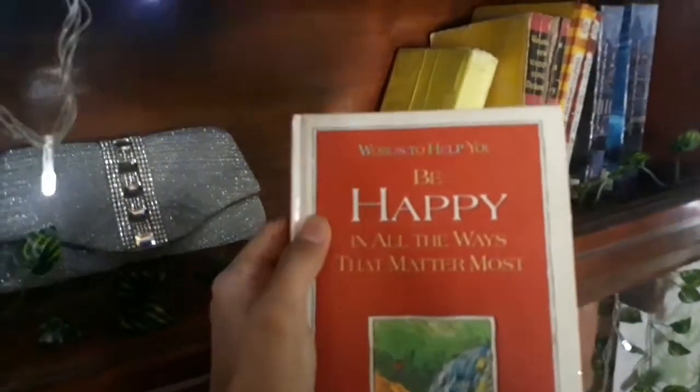Maraming books — ayan yung mga books ko na Harry Potter, Diary of a Wimpy Kid, then may mga dictionary ako. Ito yung favorite book ko: Words to Help You Be Happy in All the Ways That Matter Most — super ganda nyang book na yan, hanapin mo to. Meron pa din pala dito parang dahon na gumagapang — buong room ko makikita mo meron ako nyan. Nabili ko yan sa Divisoria for only 250 or 300 pesos — isang dosena, 12 pieces — pinalibot ko lang yan para kunyari gubat-gubat effect.